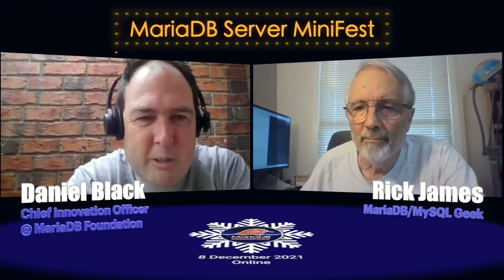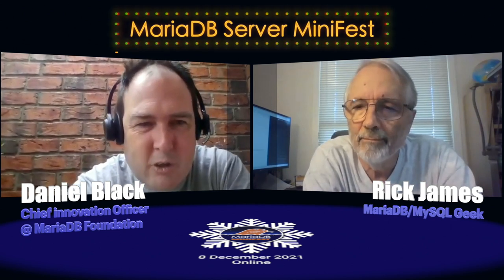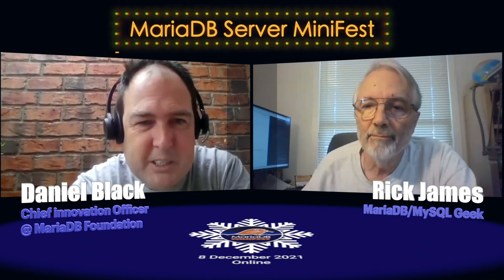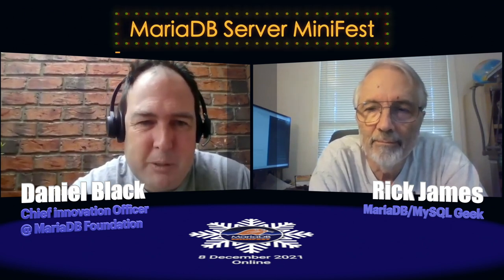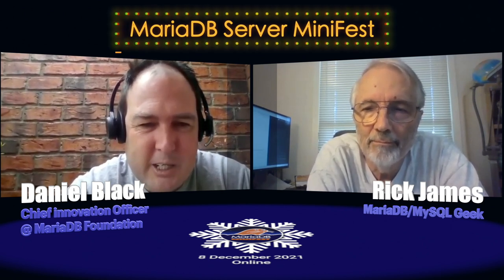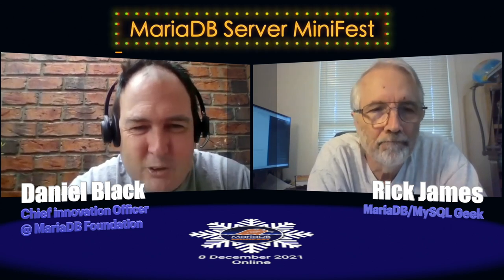Good morning, everyone. I'm Daniel Black. I'm here with Rick James, who's been a longtime MySQL helper on Stack Overflow and DB Stack Exchange, and has been around for quite a while. He's semi-retired now, but has previously worked for Yahoo, where he developed lots of skills in developing and solving problems.